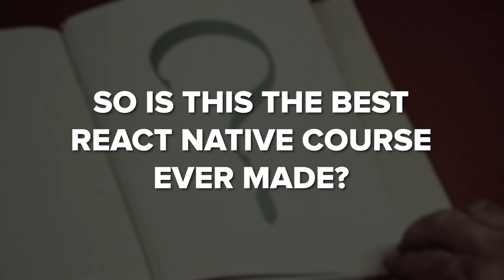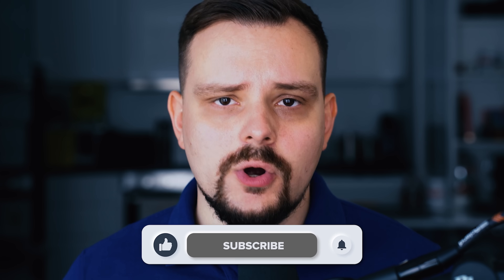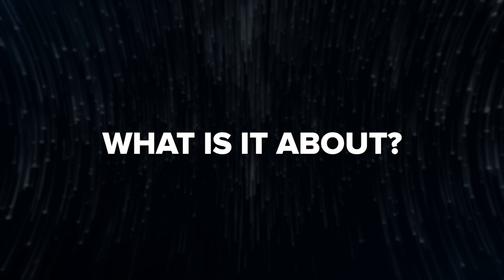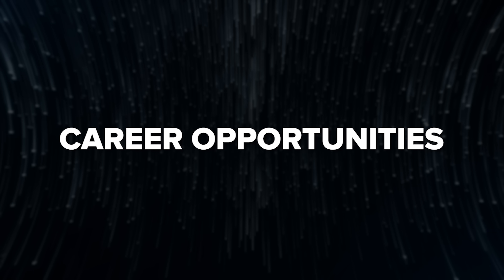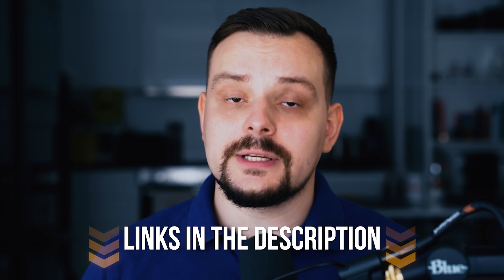So, is this the best React Native course ever made? My name is Daniel and here is what I'm going to talk about today: the Meta React Native course series — what it's about, course structure, pricing and certification, career opportunities, and student reviews. As always, I will let you know what I personally think about this program. I will also leave all links related to this course series in the description. Let's get started.